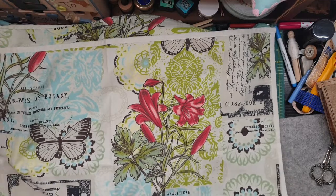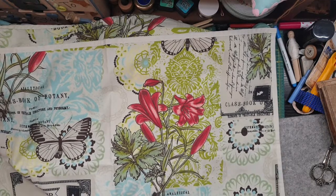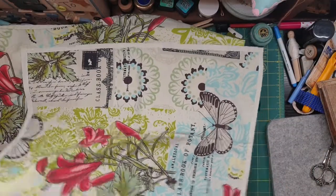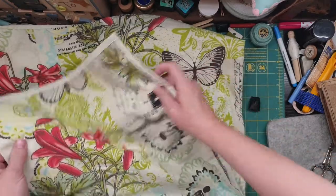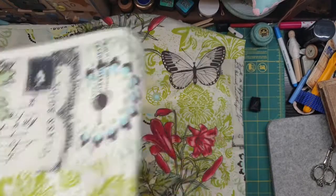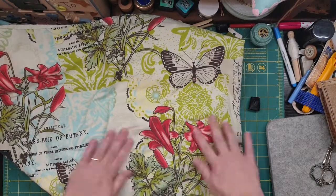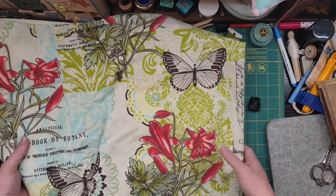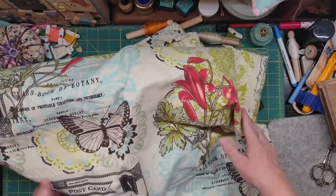Every now and again you can find some really good fabrics in with the bedding and the sheeting and all that kind of stuff. I saw that and I've got to get it. I'm very happy with it — that was an awesome find. Lovely lilies. I think it's a leaf and the butterfly is rather gorgeous too, so I've got quite a bit of that. Very happy.